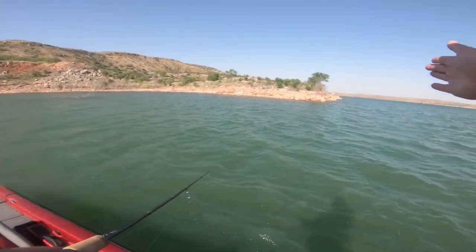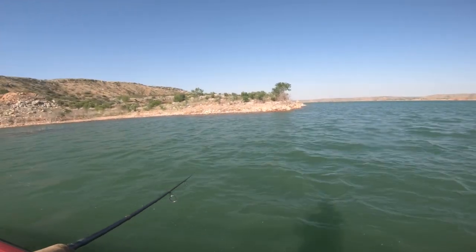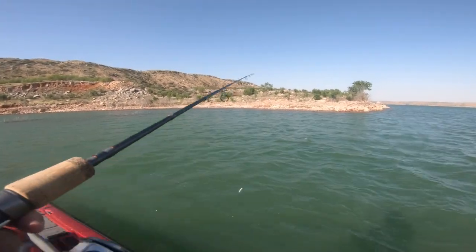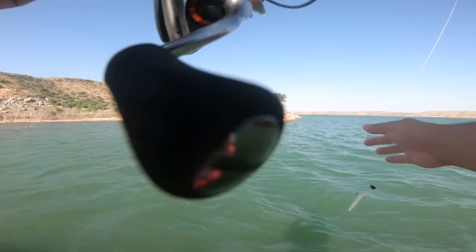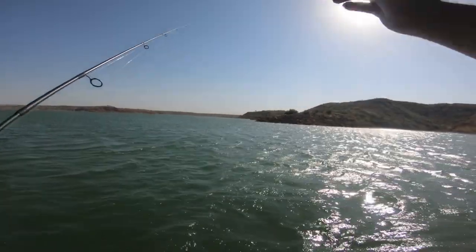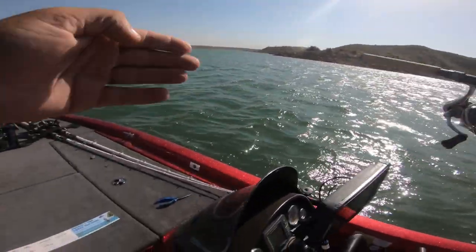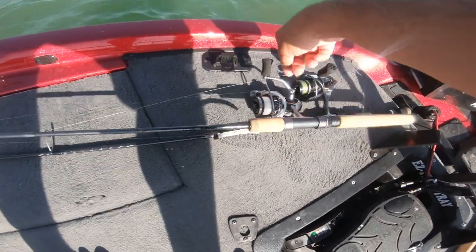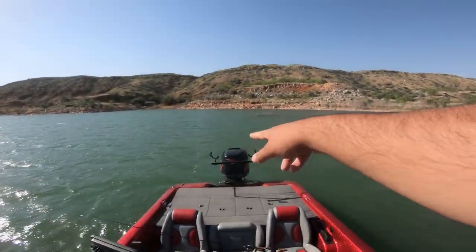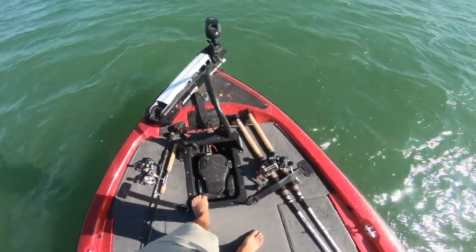The wind kind of changed directions too — it was going this way, now it's going this way. That wind might get super strong. I'm glad I'm not way out there. The wind is now pushing against this bank I'm trolling, so that's good — it'll push all the baitfish and bigger fish to this side. I could have two poles out, I have the trolling rack back here, but every time I troll two rods it gets messy.